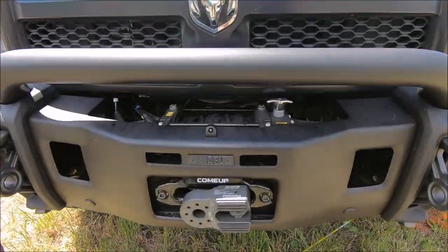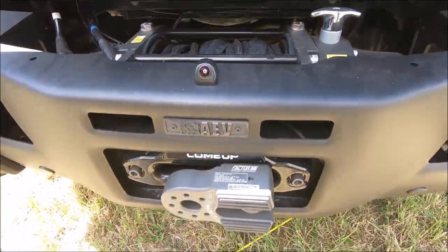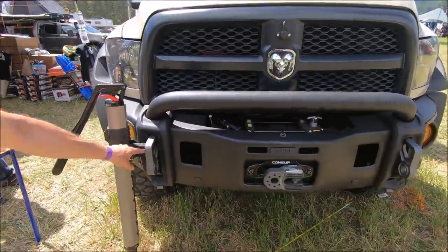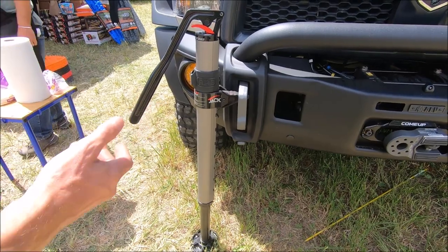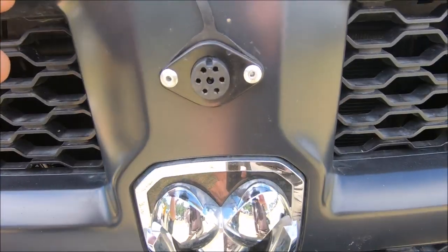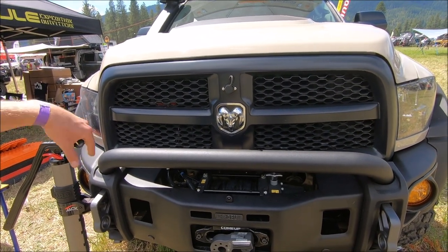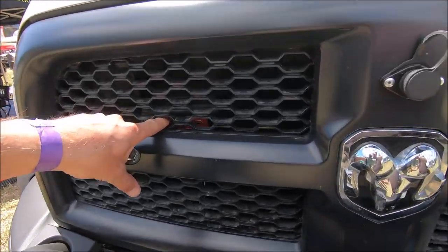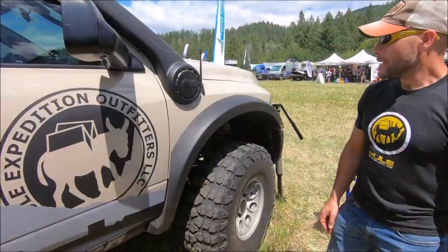The AEV Ram front bumper has a Come-Up 16.5 with synthetic cable — again another Factor 55 XXL flat link to do all the dirty work. You've got a high lift recovery point which works perfectly with the new ARB jack for changing a flat. We located the winch controller to the grille for easy access. The winch solenoid sits behind the grille on a custom mount — just gives easy access, similar to the rear setup.